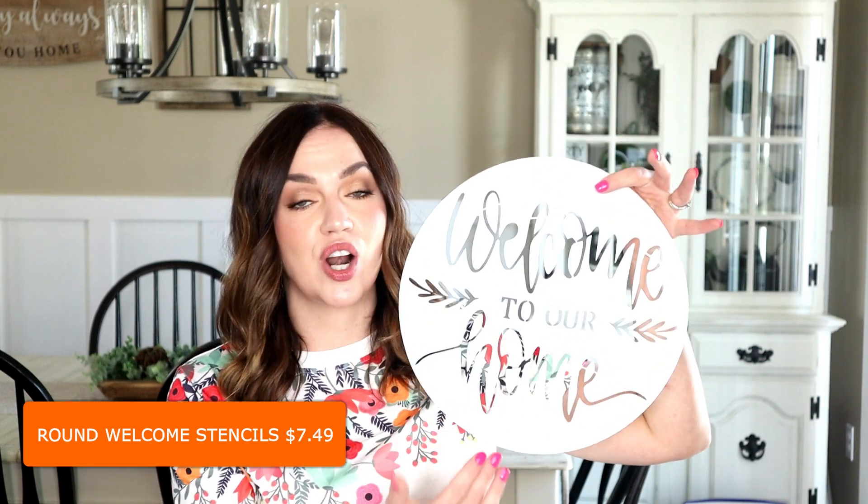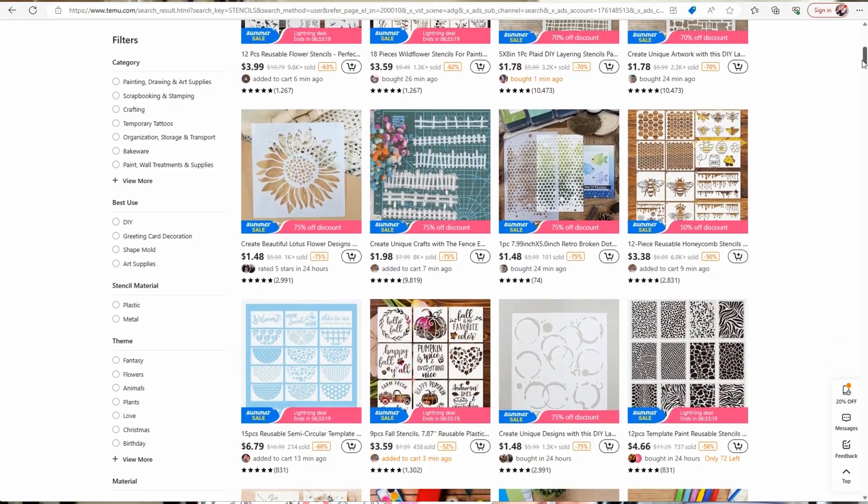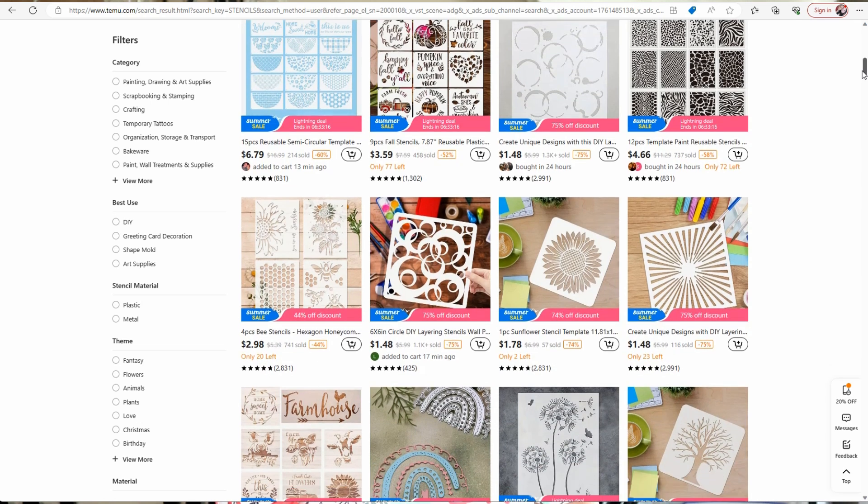Since my channel is mainly crafting and DIY, I'm going to start with all of the crafting items first. If you watch my channel, you know that I use so many different stencils when creating my DIYs, so I wanted to pick up some stencils and see the quality. The first pack I got were these large round ones — nine different designs, perfect for round signs. They all feel like great quality and are super cute, more on the farmhouse side. Temu has tons of stencil options.